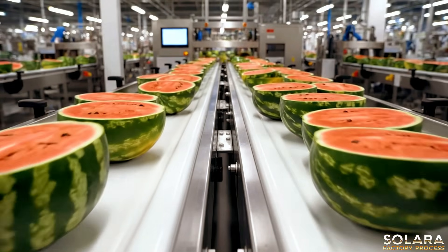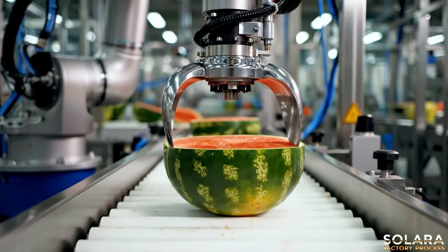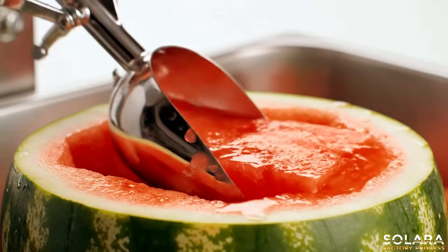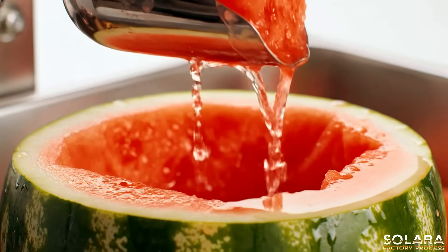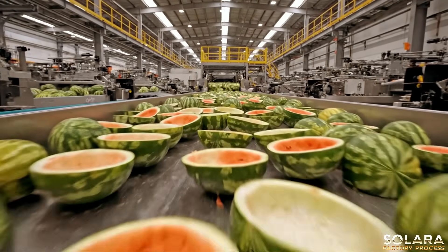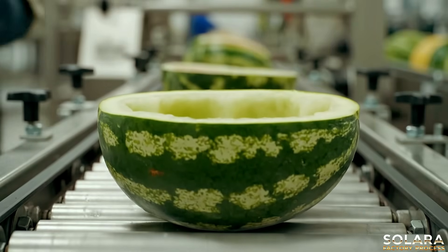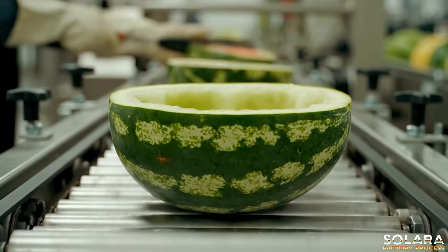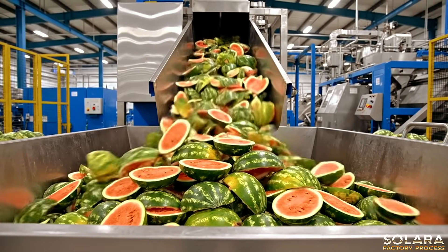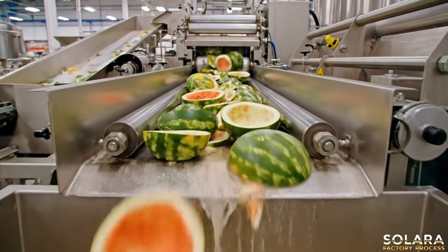The newly cut halves are gently moved along the conveyor for further processing. Rinds are carefully separated, minimizing waste for a sustainable future.